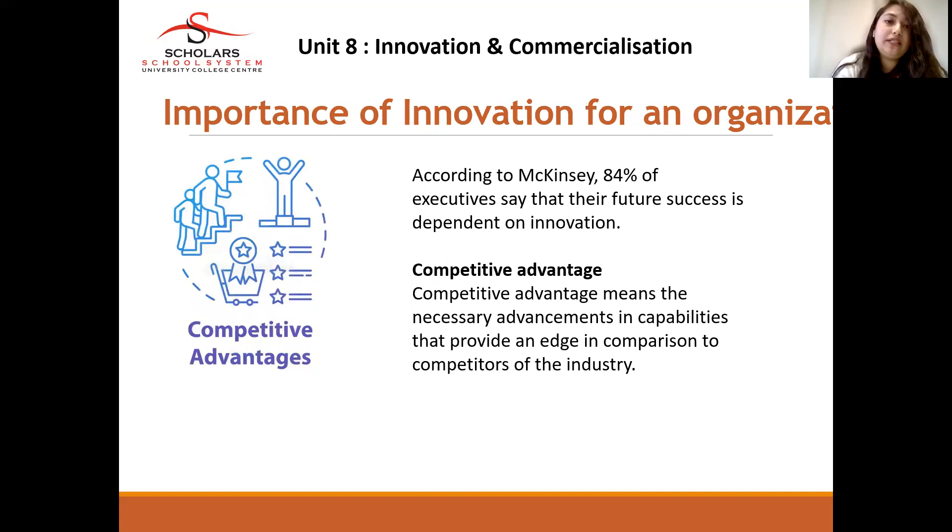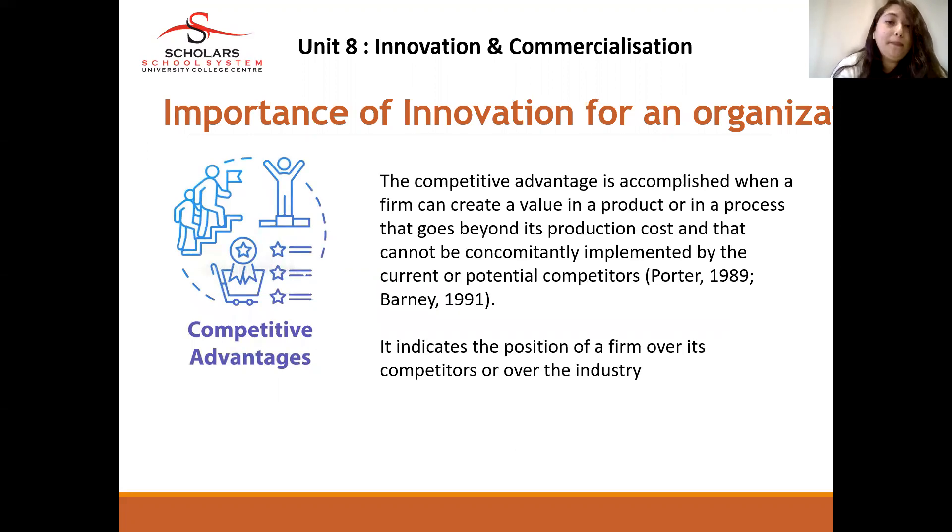Competitive advantage means the necessary advancement in capabilities that provides an edge in comparison to competitors in the industry. Competitive advantage is accomplished when a firm can create value in a product or process that goes beyond the production cost and cannot be imitated by competitors. The competitive advantage can be positioned against competitors or even within the industry as well.